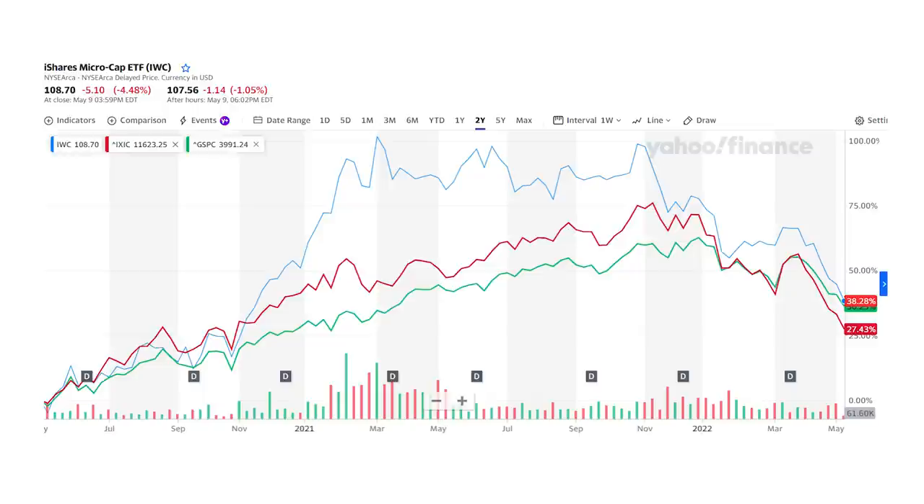Penny stocks have boomed higher to start last year but have since plunged with the rest of the market, and now could be the best time to buy. Hey Bowtie Nation, Joseph Hogue here, updating our penny stock list for 2022.